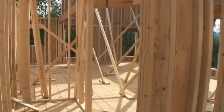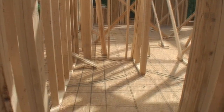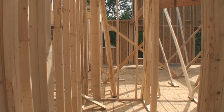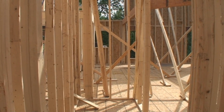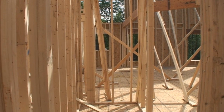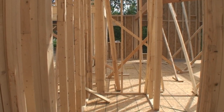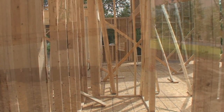One thing I kind of had forgotten about was right here where I'm standing is a bathroom. It'll have a shower, a sink, and a toilet, but no bathtub. I'd forgotten about that last night until I was just looking at it thinking, what the heck is this space?